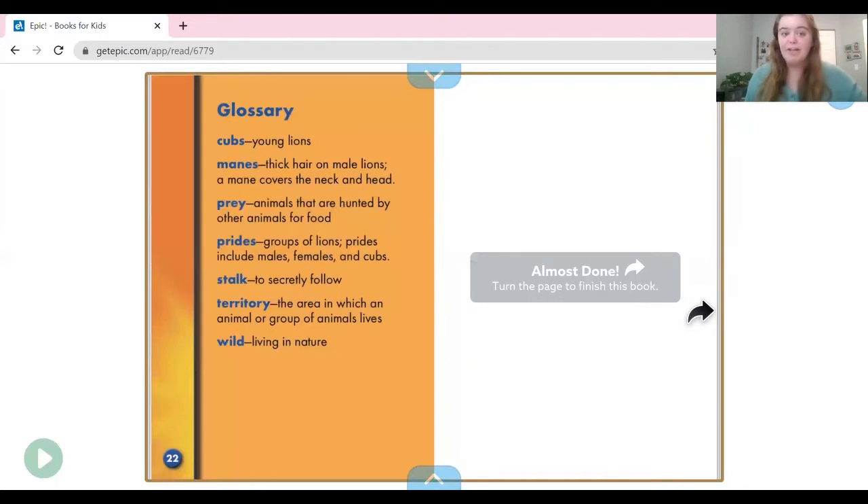That's the end of our book. I hope you learned so many facts about lions and stored them in your brain. Now that we are done with our book, it's time for writing. Get your journal, make sure you have it out in front of you, and get your pencil. I'm going to use a marker so you can see it, but make sure you are using a pencil.